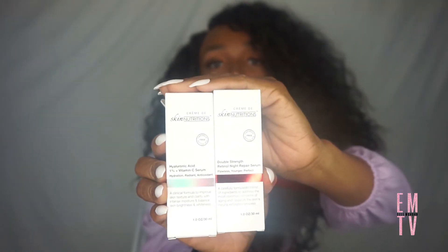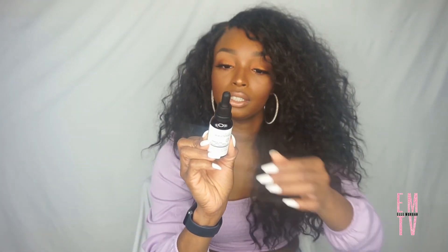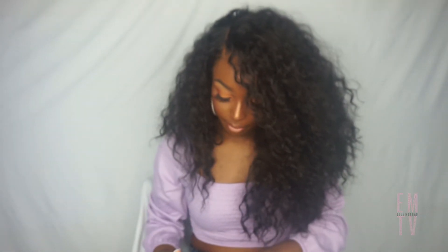The last two things are serums by Creme D Skin Nutrition. While I was in Dollar Tree I quickly looked on YouTube and Amazon to get some reviews before I got them — I usually do that with brands I've never heard of. I did see some decent reviews. They have a one-percent hyaluronic acid plus vitamin C serum, and a double-strength retinol night repair serum. I'll open one up so you can see what it looks like outside of the packaging — that's the hyaluronic acid one.